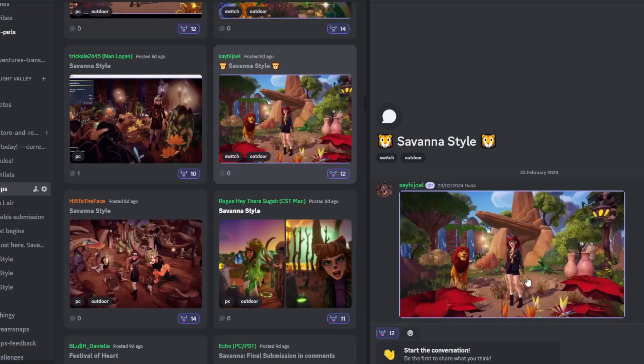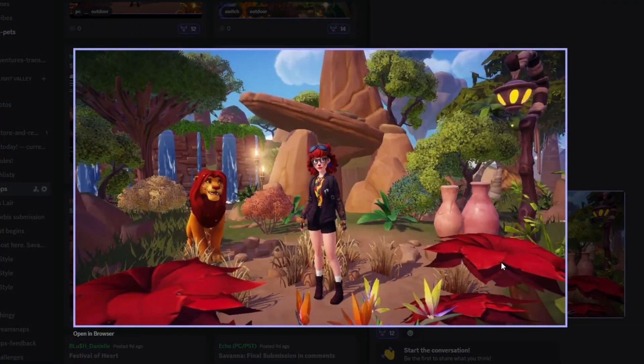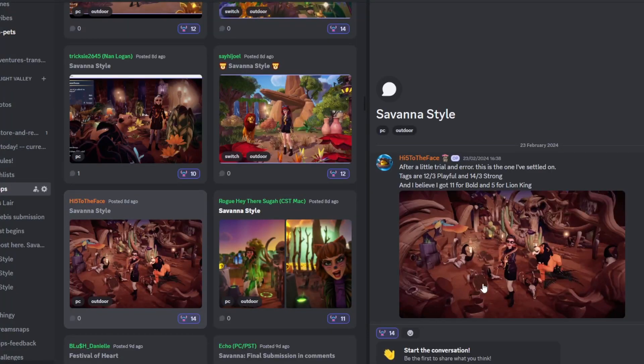Next up we have Say Hi Joel with their Savannah Style submission and this is lovely. I love how this looks with the clay pots, and the way you've used what I think is like a bench or fallen log thing — it creates this look of flowers at the front. All the waterfalls, you've got Simba here — this is a wonderful submission and I think you've done fantastic with this.